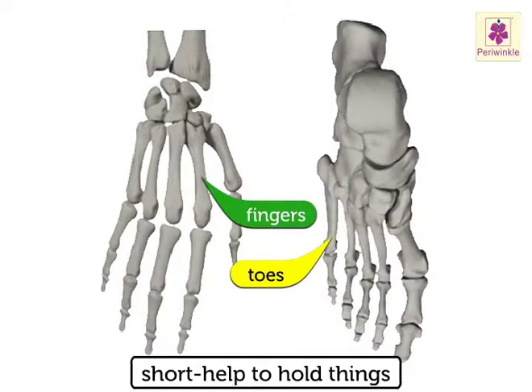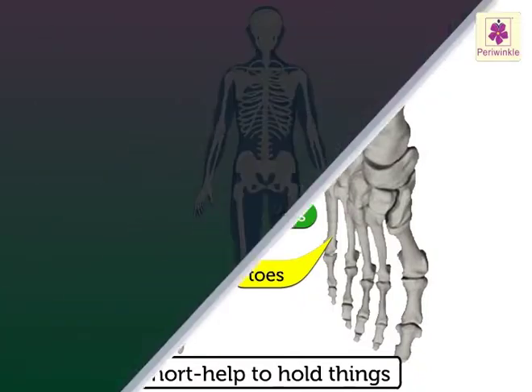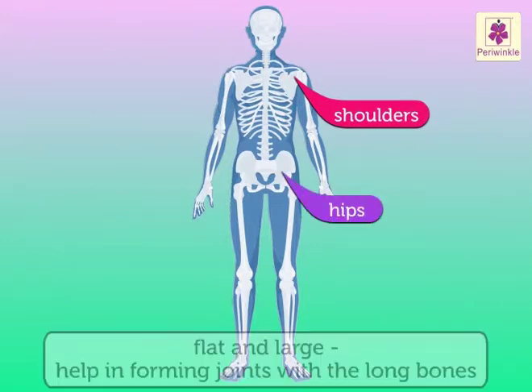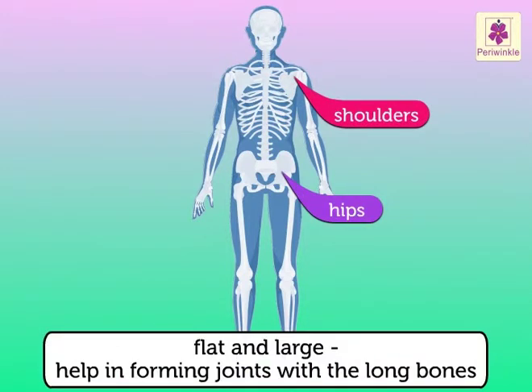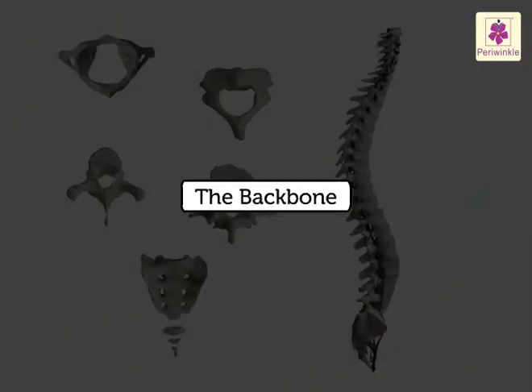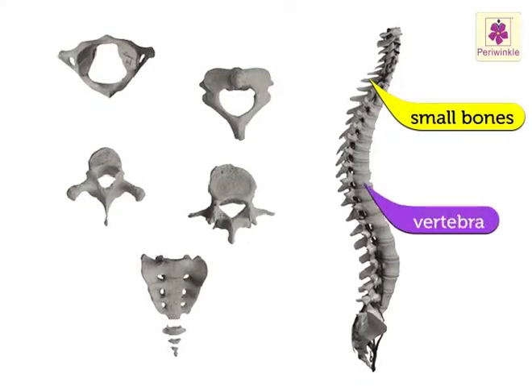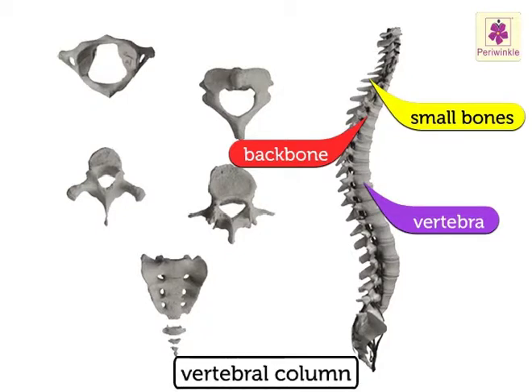Flat bones: the bones of the shoulders and hips are flat and large — they help in forming joints with the long bones. The backbone is made up of small bones which are like beads on a string. Each bone is called a vertebra. Together they form the backbone, which is also called the vertebral column.